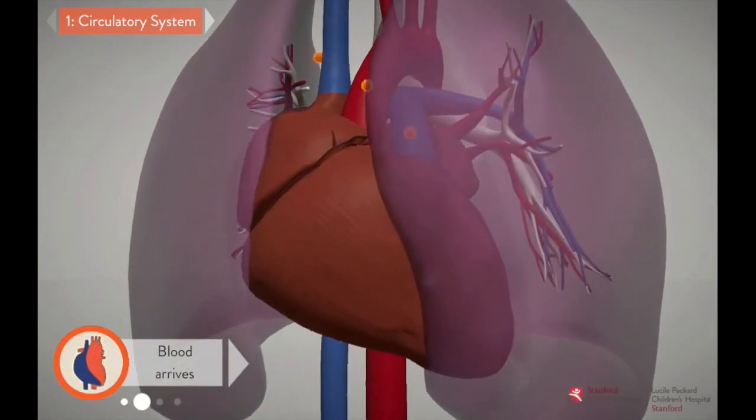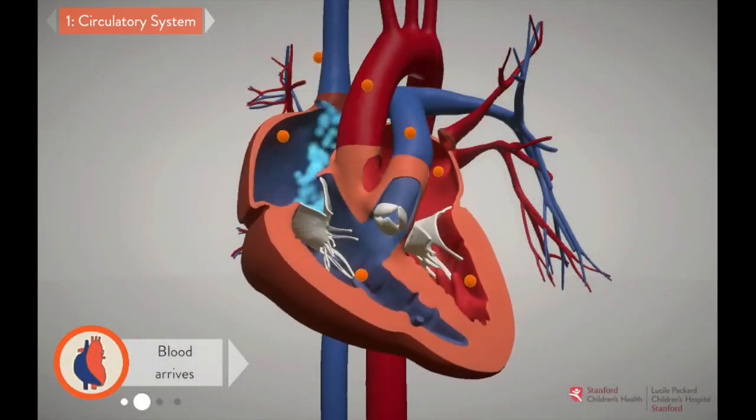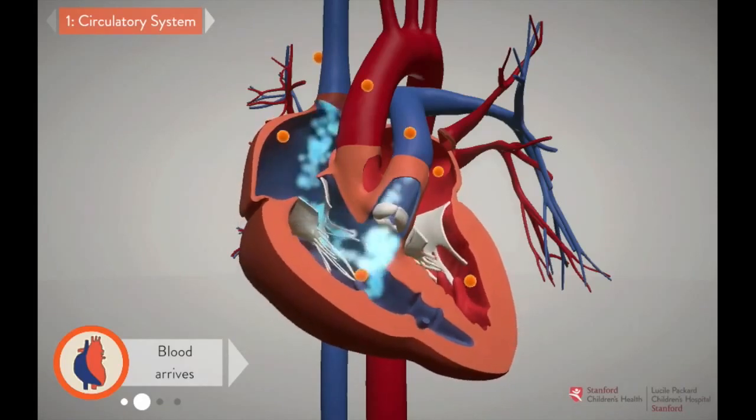The right side of the heart is on the left side of the screen, and vice versa, because the patient is facing you in this graphic.